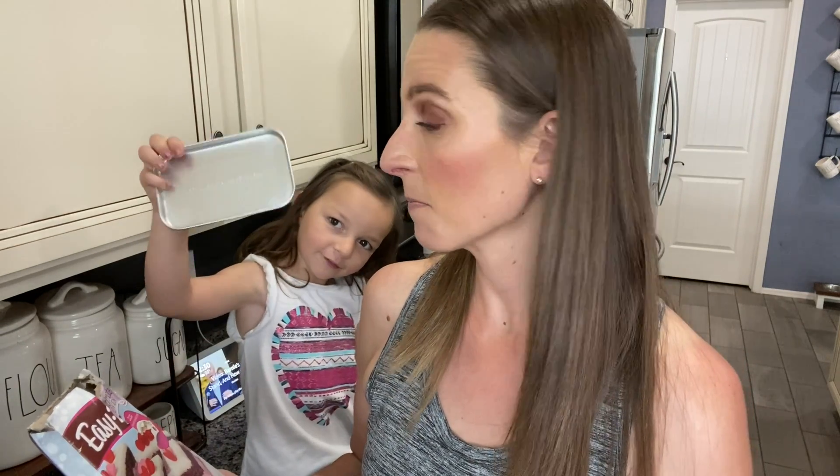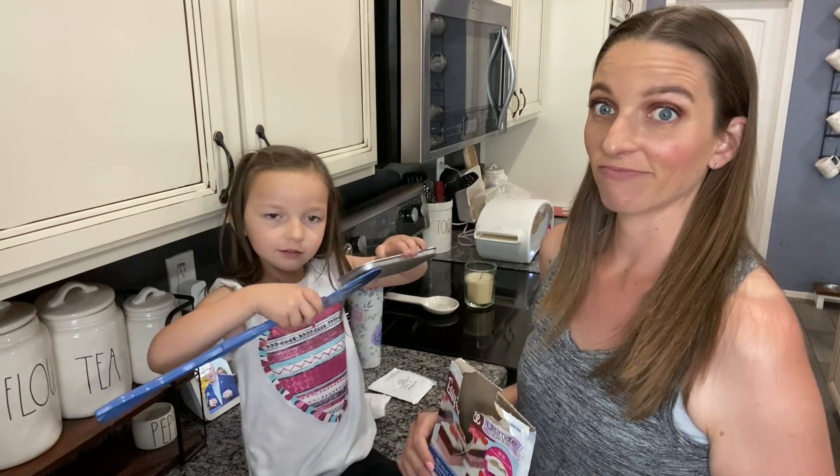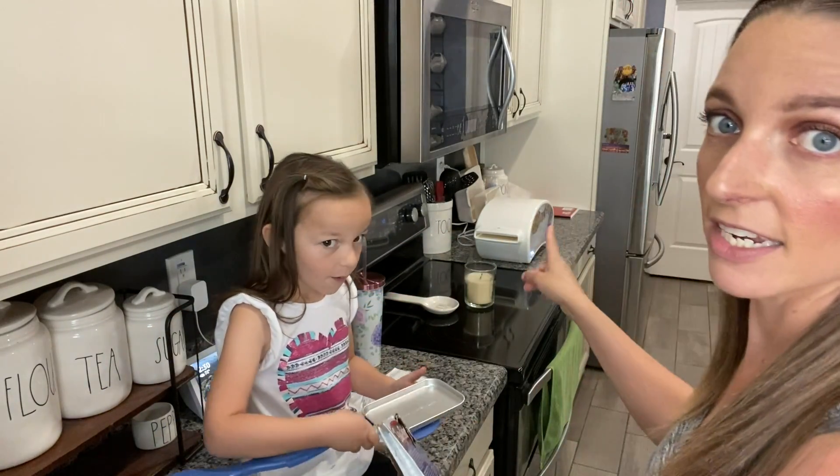Hey guys, we're done with lunch. I got my laundry switched and another load started. We are going to bake - she wants to make a treat in her Easy Bake Oven. How many of you had one of these when you were a kid? My parents got her one for Christmas; she's made brownies before in it. Today we're going to make red velvet and strawberry cake - like a layered thing in the Easy Bake Oven, which is over there preheating.